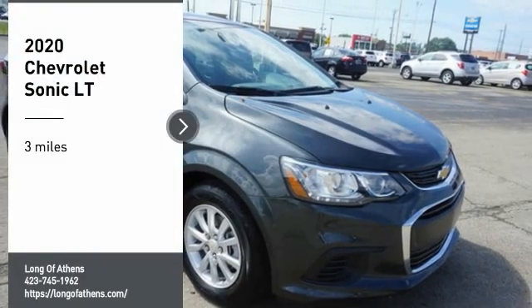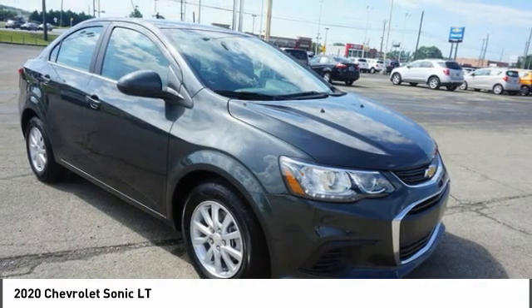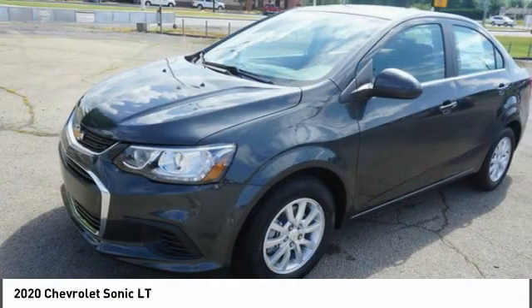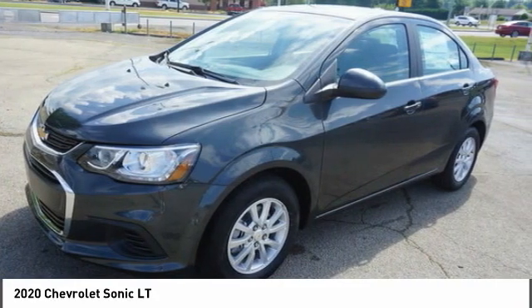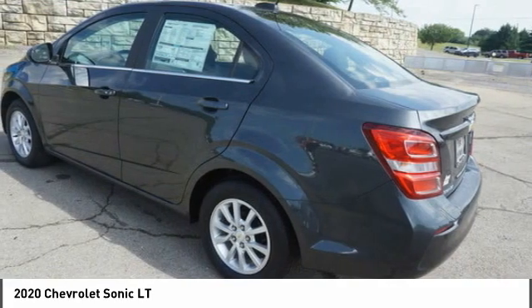Take a ride in the 2020 Sonic. The taut and strong body lines and powerful stance of the Chevy Sonic allude to the power you'll find under its hood. Throw a little extra power into the mix with the available turbocharged engine. So where's the sweet spot? Behind the wheel.